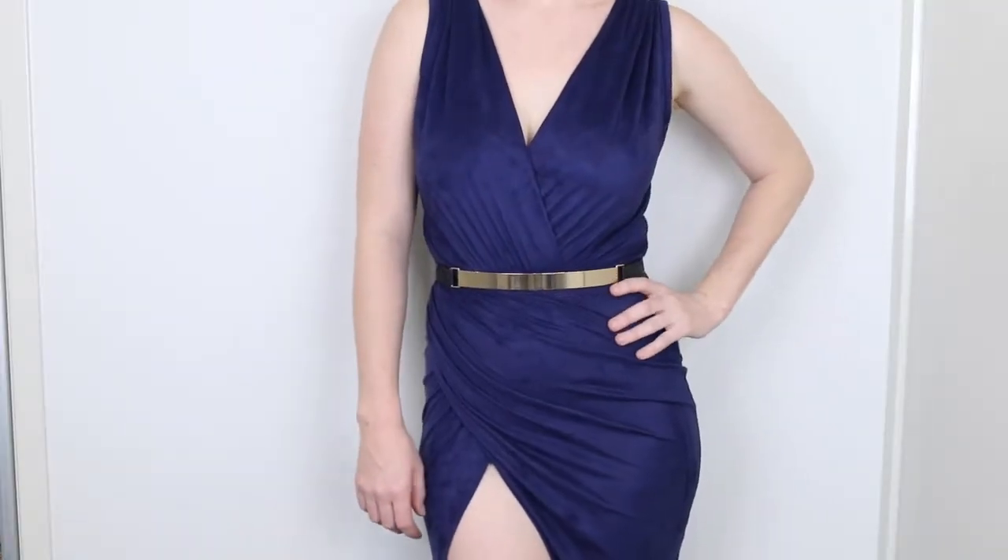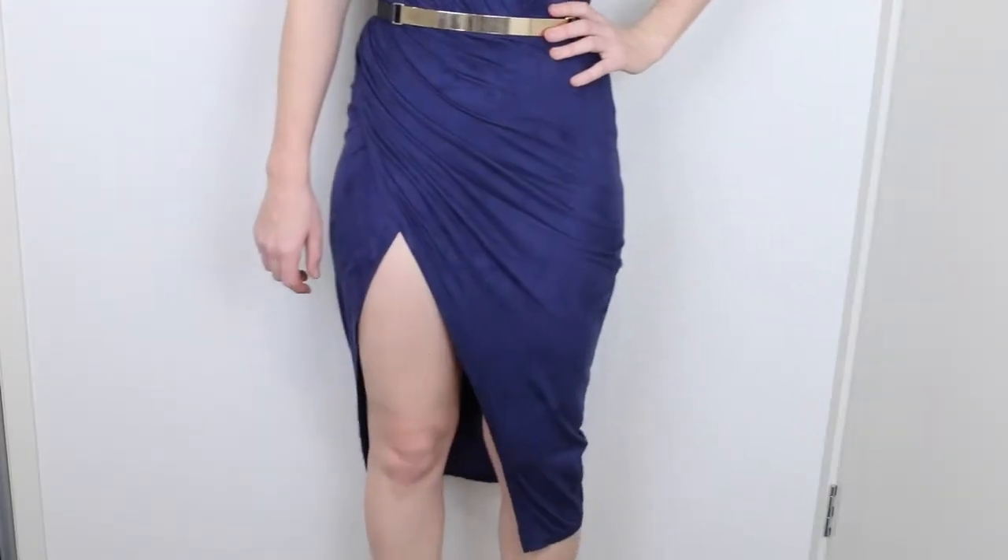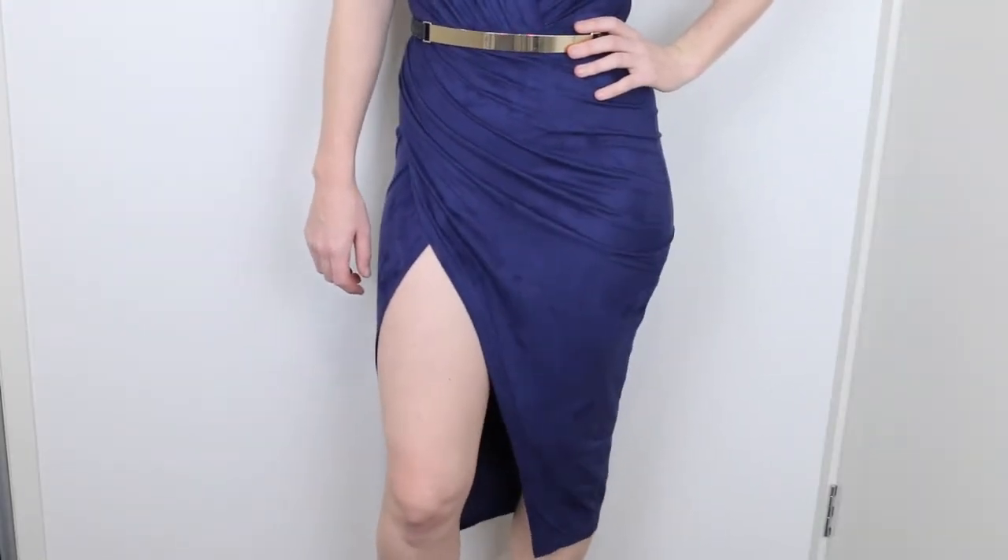The next thing I got is a dress called the Nature Maid dress and it was $30. I picked this one up because I had a wedding to go to — lucky I didn't wear it because it looked nearly identical to what the bridesmaids wore, which could have been awkward. This dress is also a faux suede material, a bit thinner than the skirt, and it's got a little bit of ruching on the side. It fits so beautifully and comfortably, and the split is a little bit high but if I pull the dress down it's not too bad.